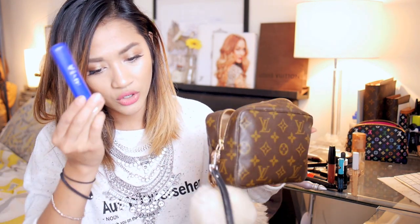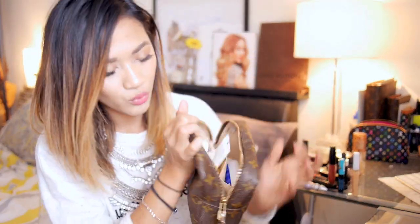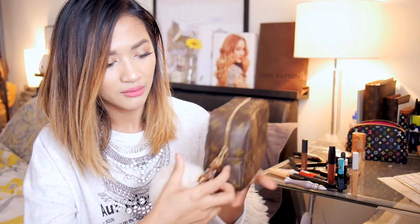Obviously you can fit toiletry things in here as well. For example, I've got my contact solution, my travel toothbrush, some moisturiser, toothpaste, hair oil — there you go, it fits too. So if you've been looking for a toiletry bag, definitely check out the vintage Trousse Toilettes.